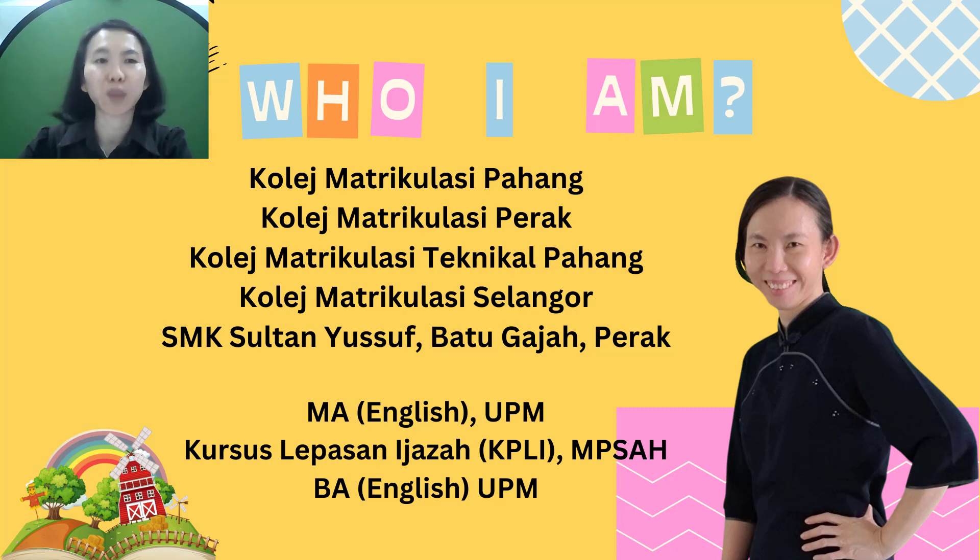This school is situated in a small town and it is the only school that offers pre-university courses in the town. The students here usually come from various villages nearby.